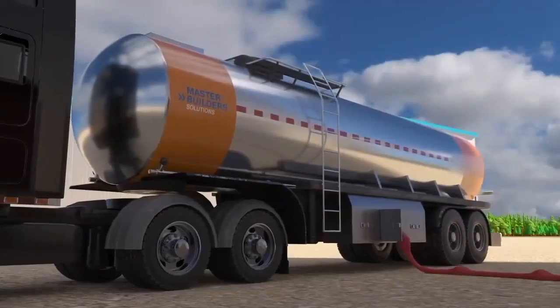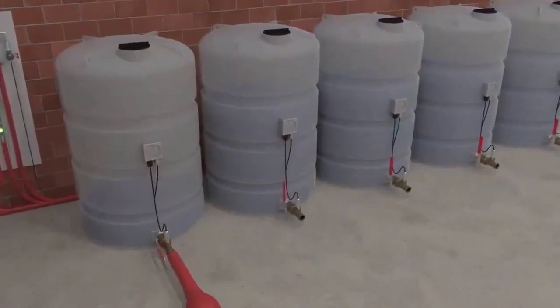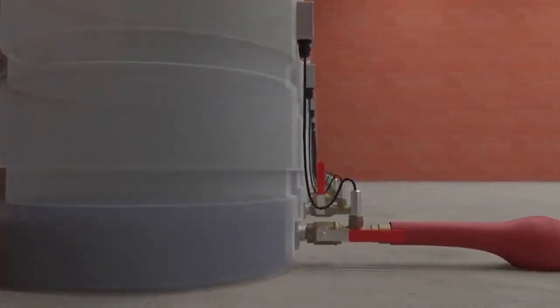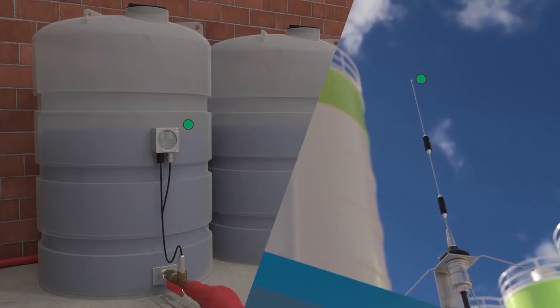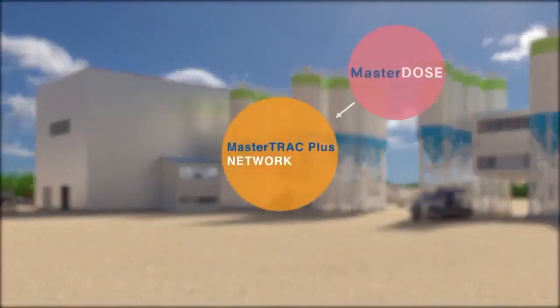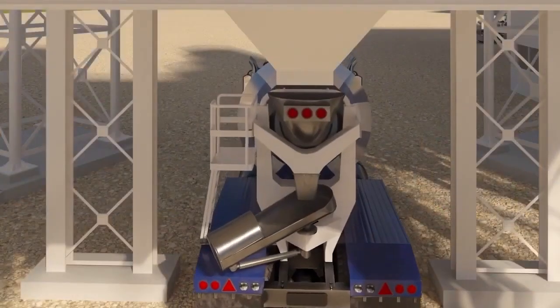No one had to call for this admixture delivery, but here it is right on time. It's not magic — it's the technology within Master Track Plus Network by Master Builder Solutions. Master Track Plus Network's three components — Master Dose, Master Service, and Master Replenish — assure you're getting the newest generation of admixture dispensing technology to keep your plant on the cutting edge for operational efficiency.